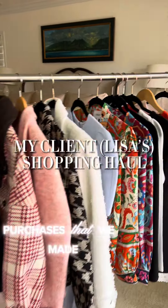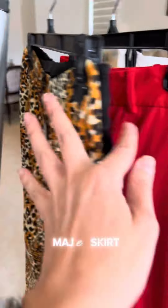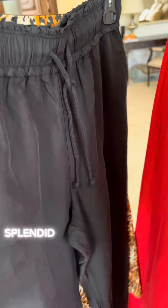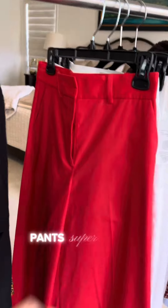Purchases that we made yesterday. Maj skirt. Splendid silky, relaxed, comfy black pant. Very, very wide leg pants — super cool.